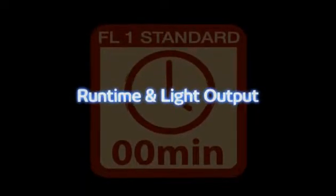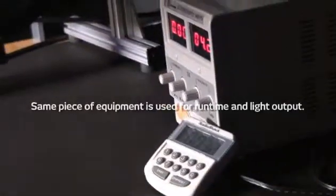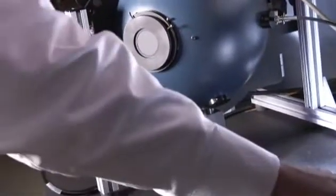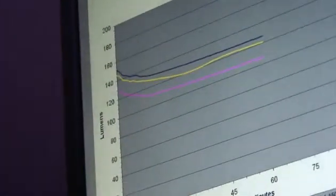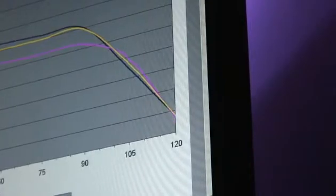Runtime and light output are both measured by the same test using a spectroradiometer with an integrating sphere system and computing software. Light output is a measurement of the total quantity of emitted overall light energy, measured by aiming the light into an integrating sphere connected to a spectral light measurement system, which reports the output in lumens as shown on this graph. Runtime is defined as the duration from the initial light output value — 30 seconds after the light is turned on with fresh batteries — until the output drops to 10% of that initial value, tested every 15 minutes.